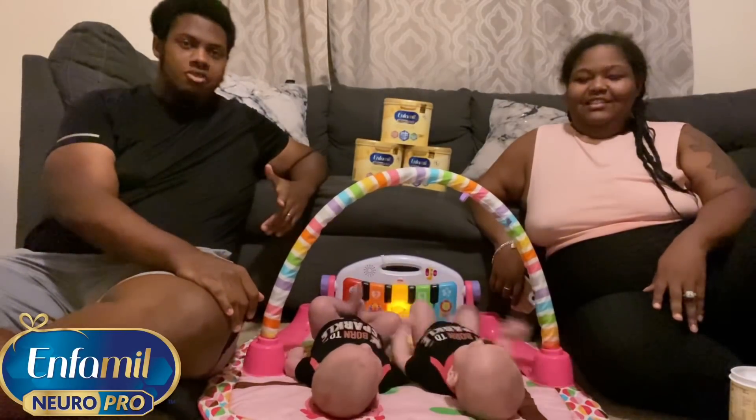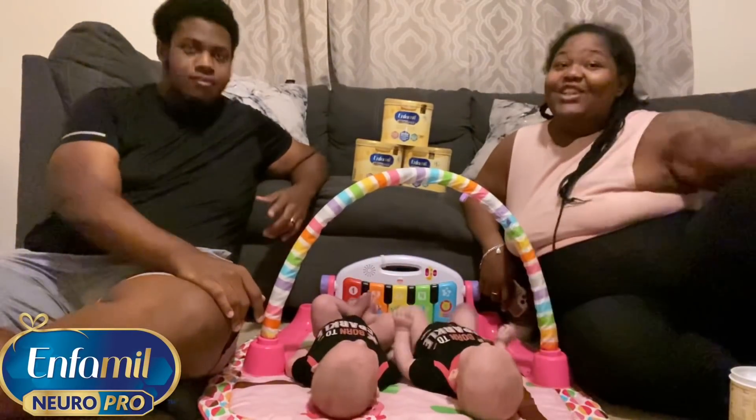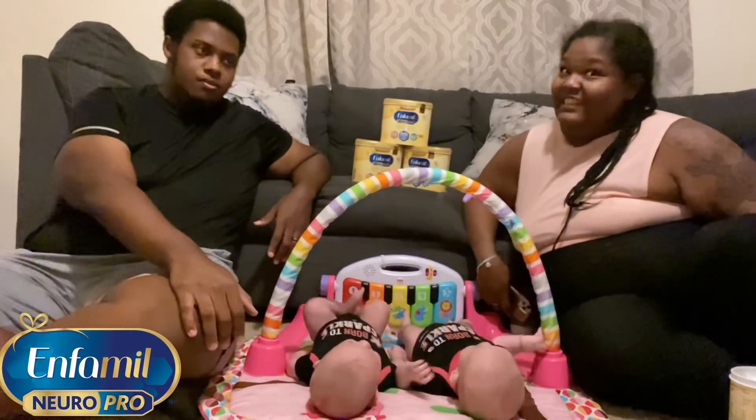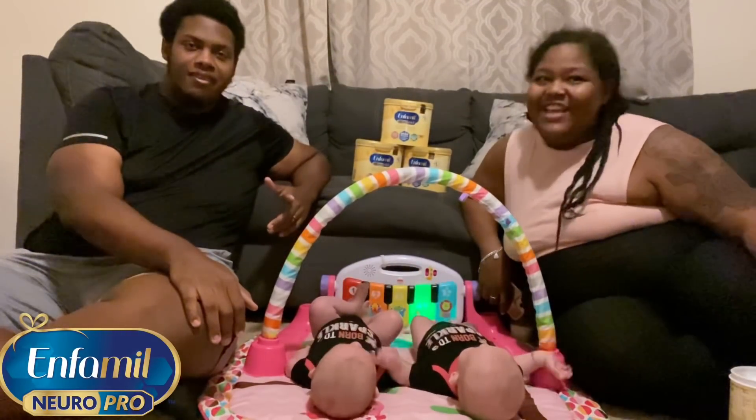Hey guys, I'm Sadie. I'm Jervis. This is Journey and this is Destiny. Ezra's in the bed because it's kind of late. And we are the Samsons.